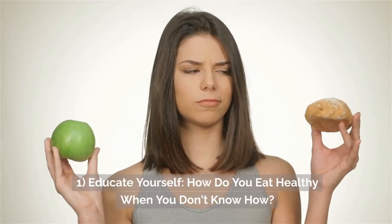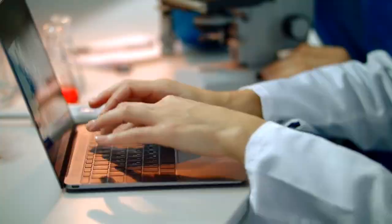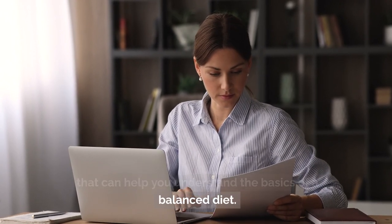One: educate yourself. The first step to eating healthy is to educate yourself about nutrition. There are countless resources available online, in books, and from health professionals that can help you understand the basics of a balanced diet.